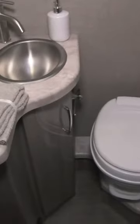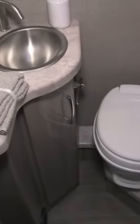Split bath design in here. You have your shower on this side, so it's everything you need. You have your foot flush toilet and some storage in there.